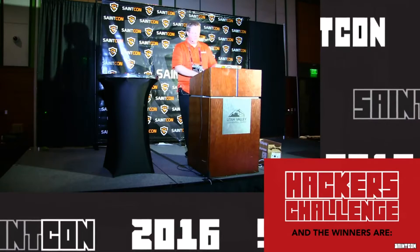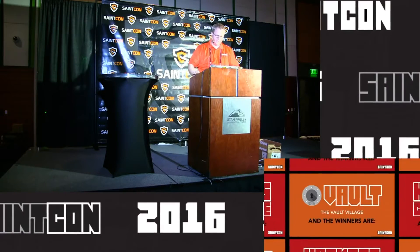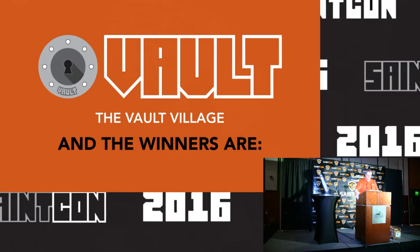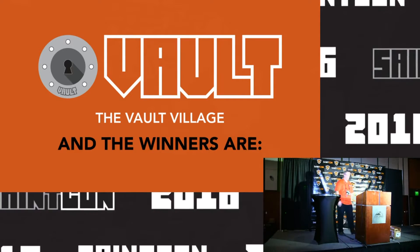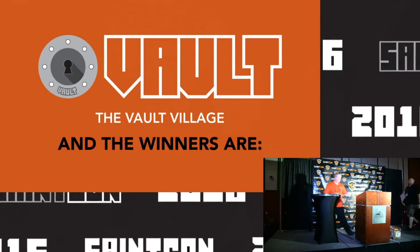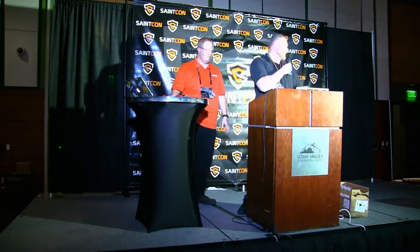The Hackers Challenge game was a roaring success this year — we thank all of you that participated. Next up we'd like to invite Lean to come up and announce the winners of the vault. This is what the conference looks like.